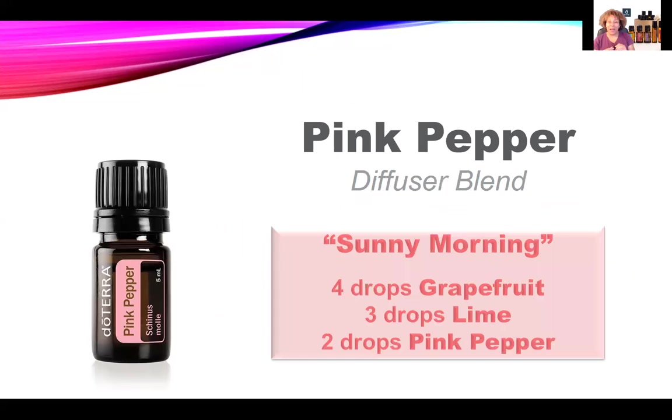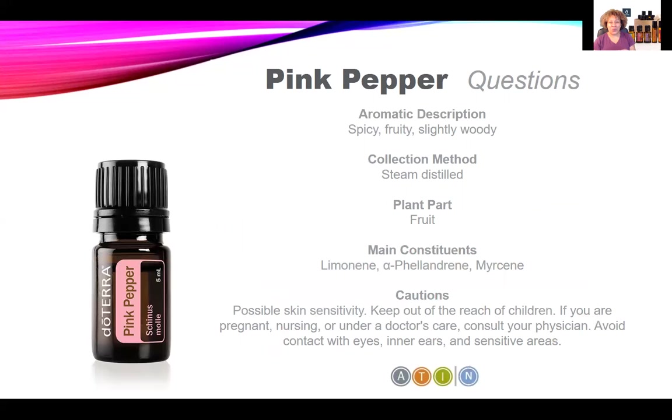To finish up, I want to leave you with an awesome diffuser blend called Sunny Morning. I think you'll like the spicy woodiness of the pink pepper combined with the citrusy grapefruit and lime. Who's ready to try this spicy, fruity, slightly woody oil? Can't wait to hear what you have to say about it in the comments.